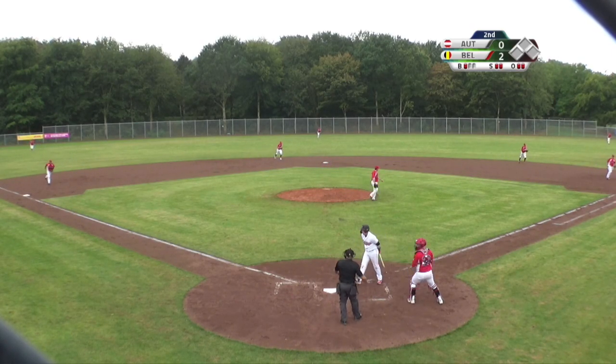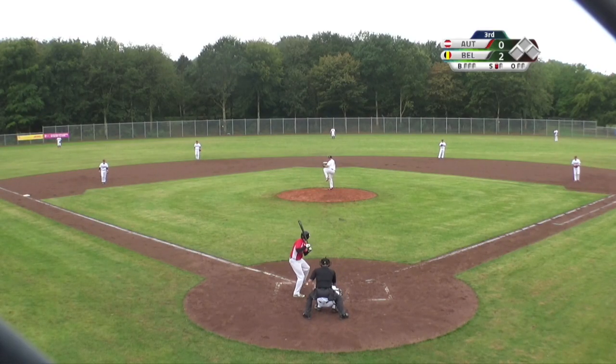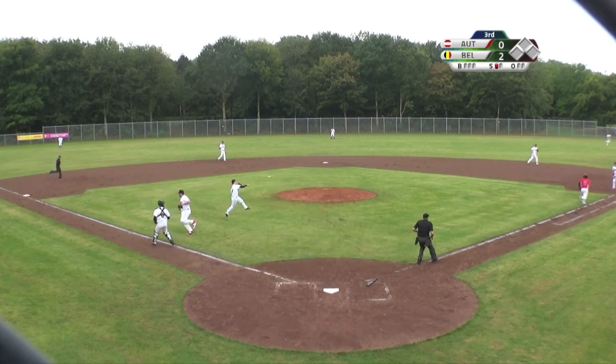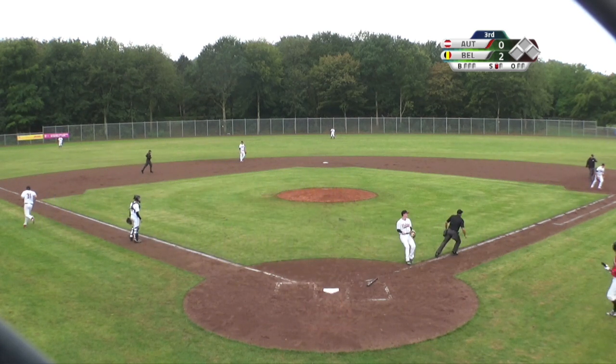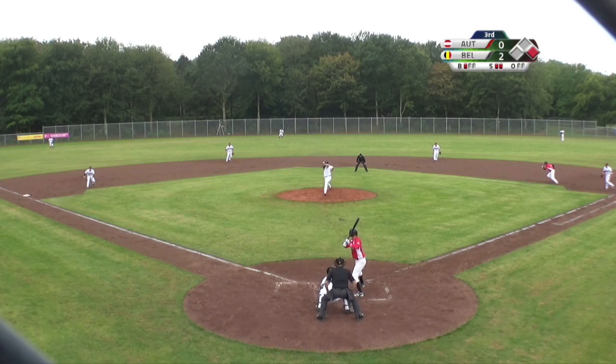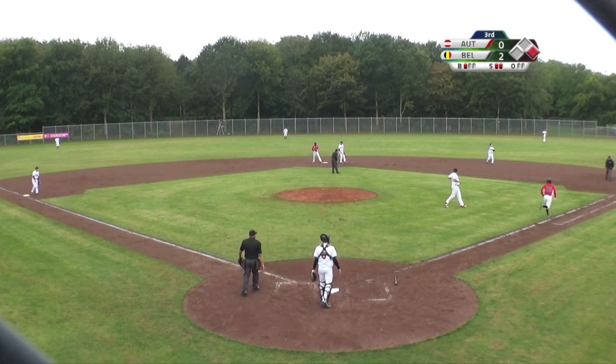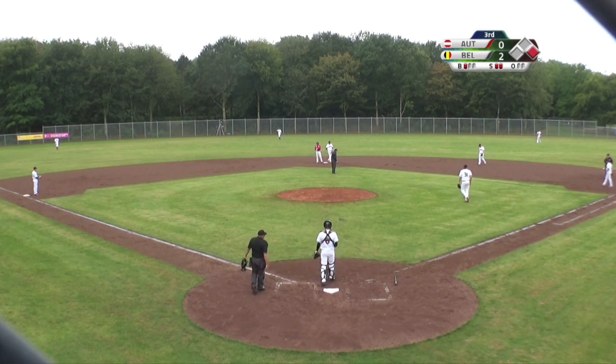Swing and a miss. Dominic Thalia with the bounce towards third base, and he's safe. Because of the rain there was a shortcut on transmission. Jochen Frick grounds into second base, out at first.